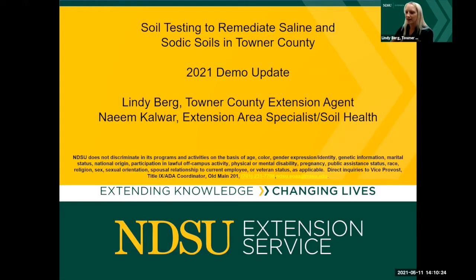My name is Lindy Berg and I'm the Towner County Extension Agent, and I'm here with Naeem Kalwar, our Extension Area Specialist for Soil Health out of the Langdon Research Extension Center. We wanted to give a demonstration update for the Towner County saline sodic demonstration site, about six miles south of Can Do. We've been doing this since 2015, so it's due for a little update.